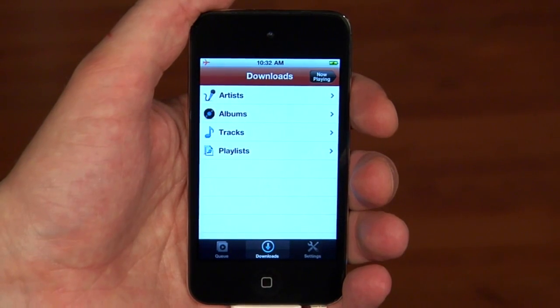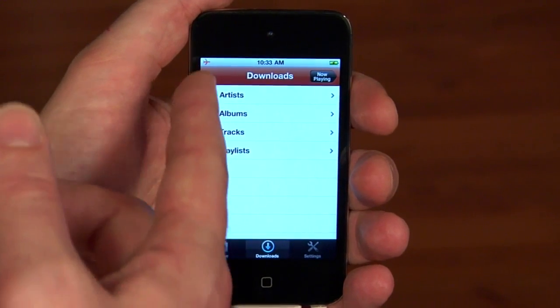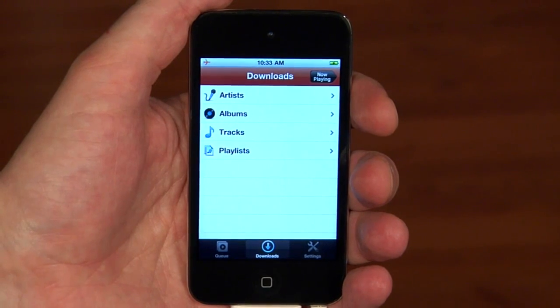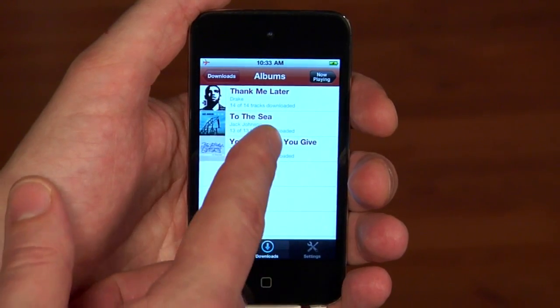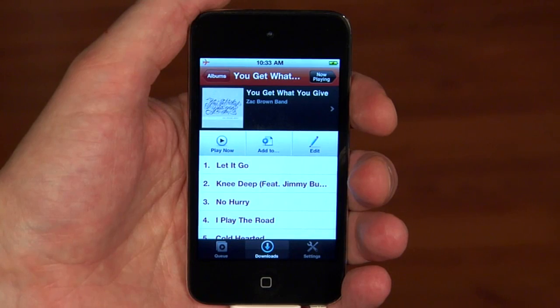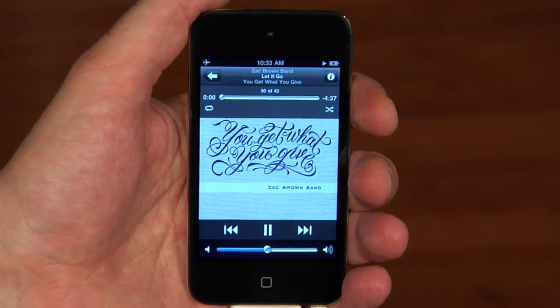But what happens if I'm on an airplane, or in the subway, or out jogging, and there's no signal? Well, that's why the download feature is such a game changer. As you can see, I'm in airplane mode and I have no signal at all, and the interface turns orange to let me know that. Can I still listen to that Zac Brown Band album? Absolutely. There it is, downloaded to my iPhone. So I can play it whether I have a signal or not, no matter where I go.